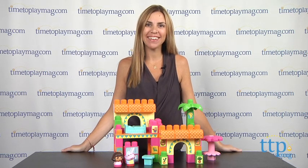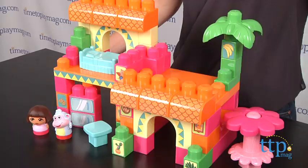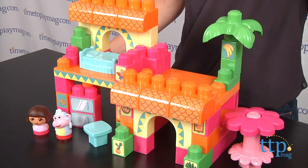Hi, I'm Tammy from TimeToPlayMag.com and I have something for the Dora the Explorer fans out there. This is the Mega Bloks Dora's House Set.